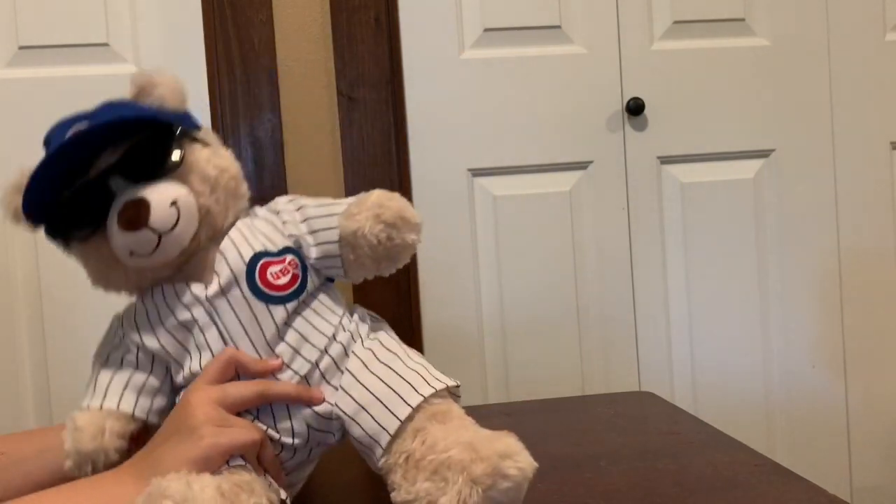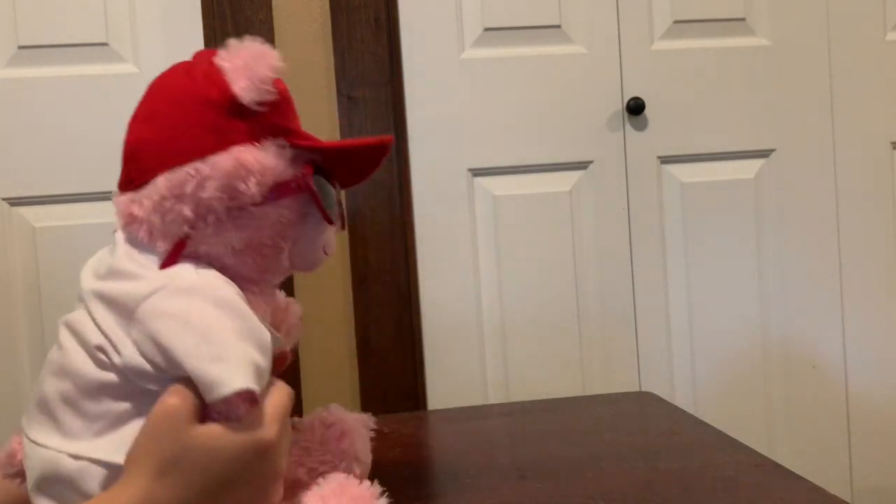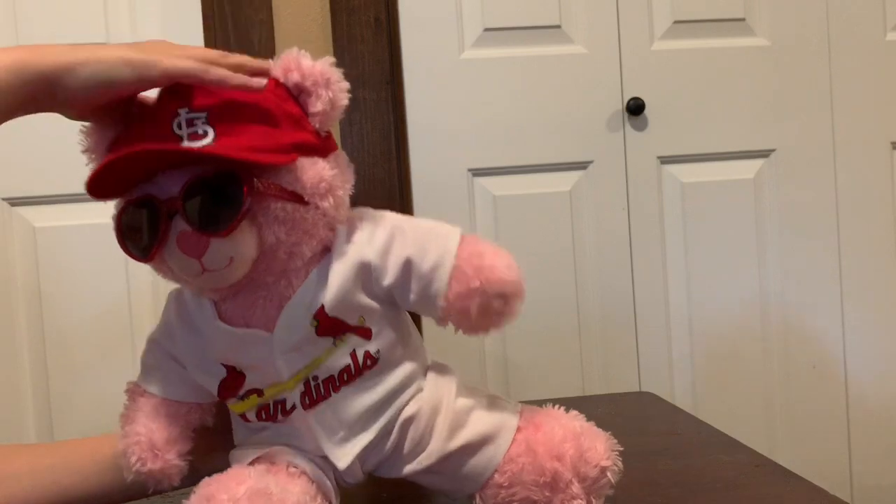We're back with Hearts. As you can see, she's in a Cardinals uniform so she can play ball. She's got a jersey and the realistic hat and everything.